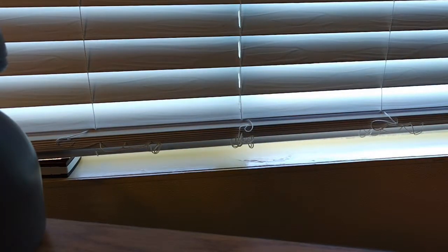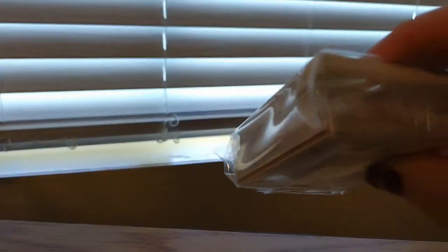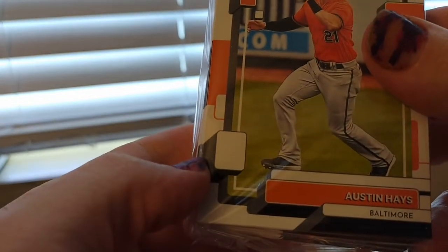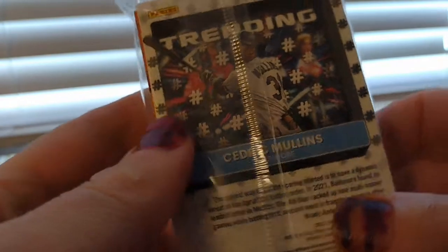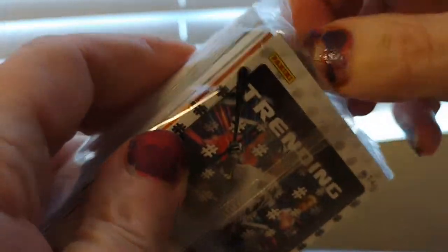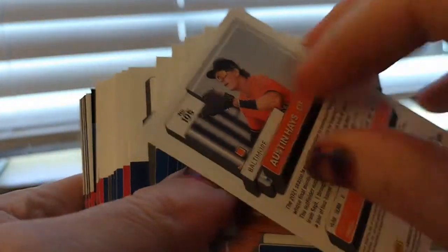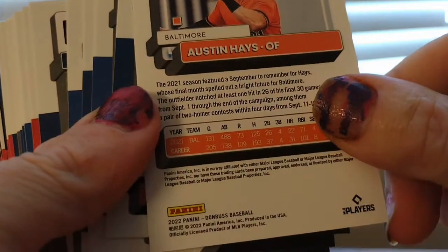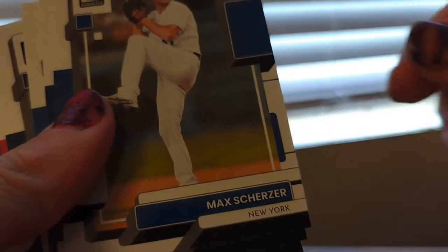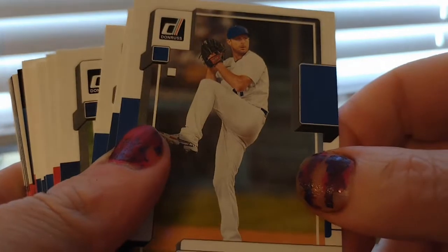I don't see autographs or anything, so here's the first pack. There's an 88-style card — there's the front, there's the back. Oh cool, he's with the Mets now.